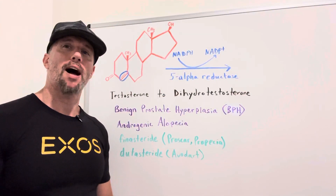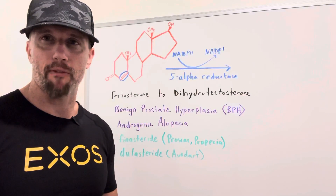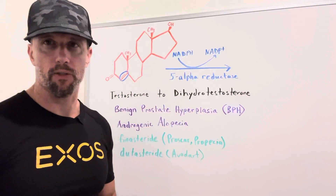In this video we're talking about 5-alpha reductase inhibitors. What does 5-alpha reductase do? It actually takes testosterone to DHT, or dihydrotestosterone.